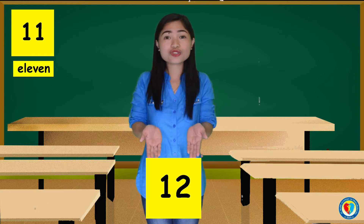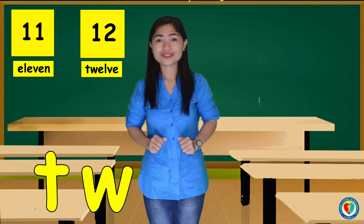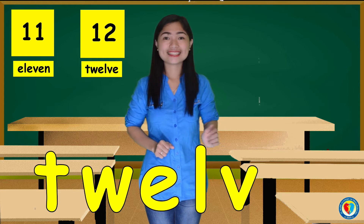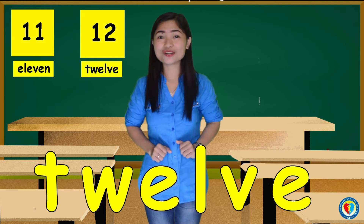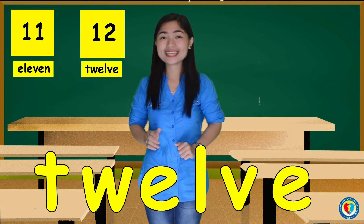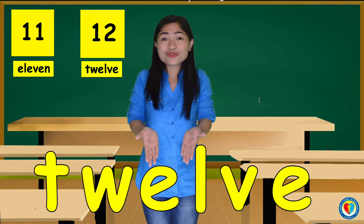For the number 12, that's T, W, E, L, V, E. 12. Can you follow me, kids? T, W, E, L, V, E. 12.